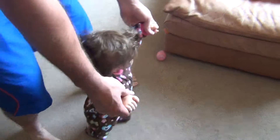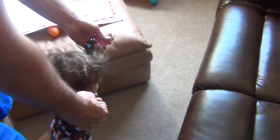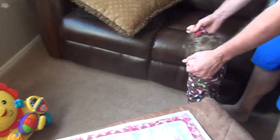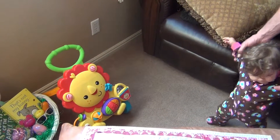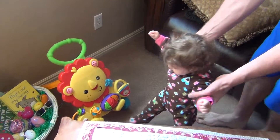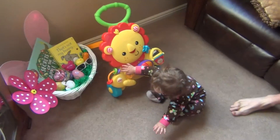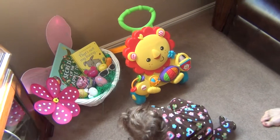Let's see what's over here. What could it be? Look! Oh goodness, what's all that? What is it? Look at all that! Oh my word!